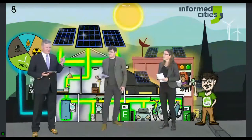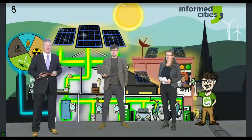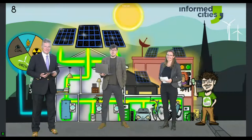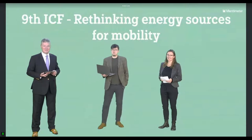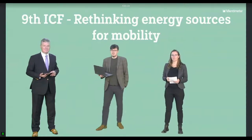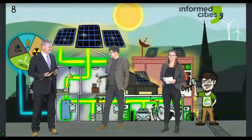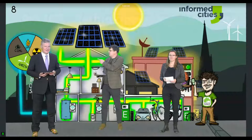Now let's start the Mentimeter poll — the link has been posted in the chat so you can go to menti.com and enter the code. While you're doing that, there's a tricky question about nuclear energy: does it fit in the green column? Is it renewable? Well, it is obviously not renewable, but it's definitely carbon-beneficial — it doesn't emit a lot of carbon dioxide. As a transition period from heavy dependence on gas and coal, it might be a temporary solution that bridges us into a more renewable energy future.